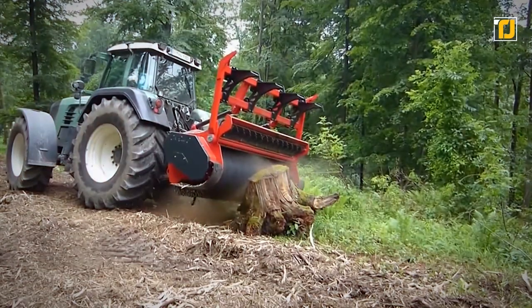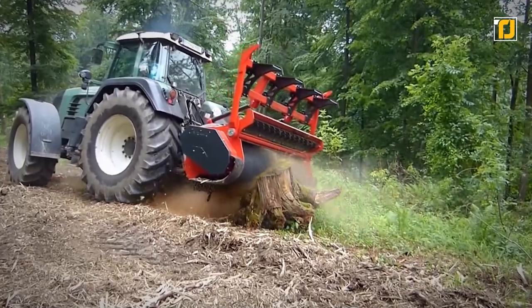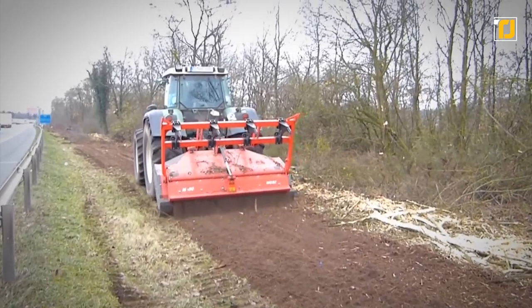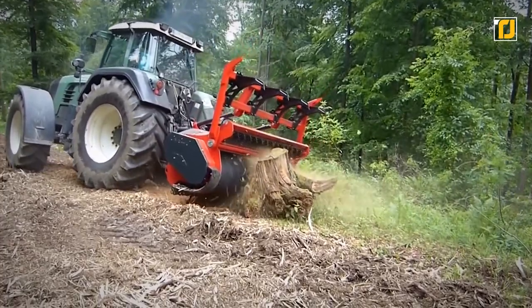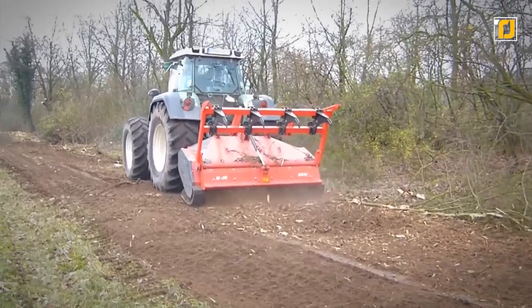The M650 weighs around 14.7 tons and has a width of 2.8 meters. It can process a wide range of materials, including rhododendron, small trees, and stumps up to 12 inches in diameter. It's also fitted with ROPS/FOPS protection, forestry guarding, forestry tires, and reverse drive.